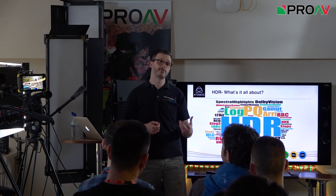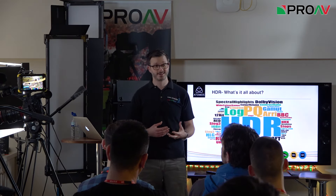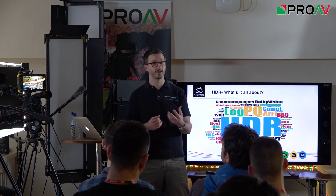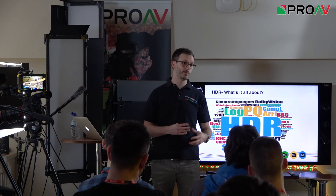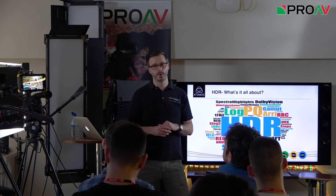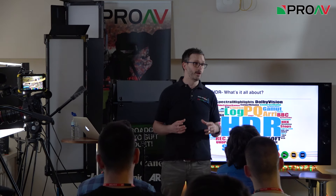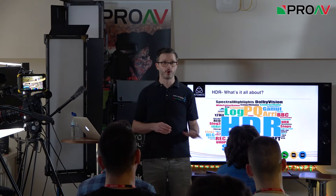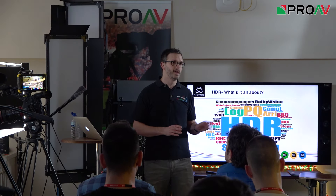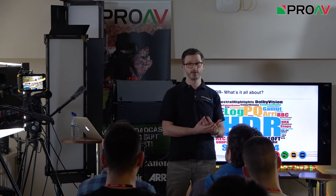3D came about at a time when studios were struggling to get people into cinemas and needed a new way to charge higher ticket prices. 3D technology was relatively old, just wrapped up in a new package. As we've seen at CES in Las Vegas, a lot of TV manufacturers have dropped 3D altogether — it's disappearing, not being developed anymore. It hasn't taken off from a consumer perspective and has really been limited to cinema use.